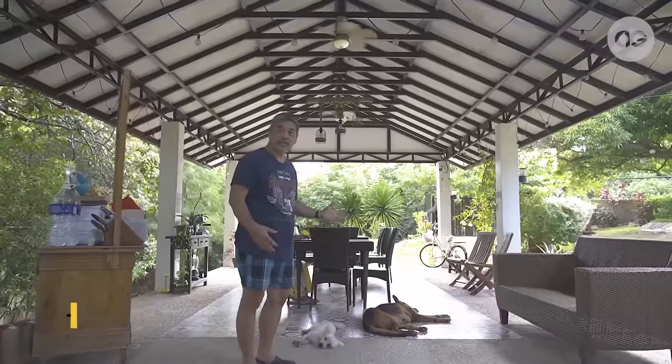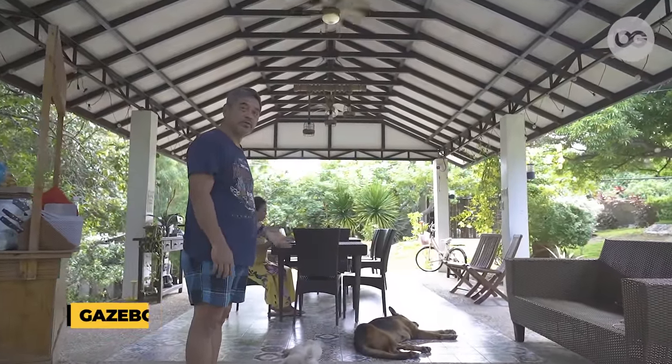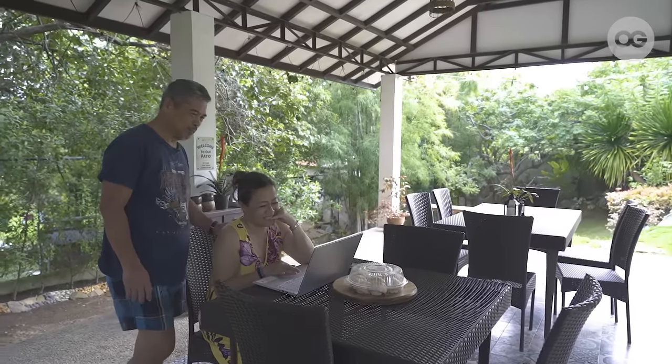Nandito naman tayo ngayon sa Casibo ng Casa Mendoza, where we always have our meals. This is where we gather, especially pag may guests kami and family occasions.